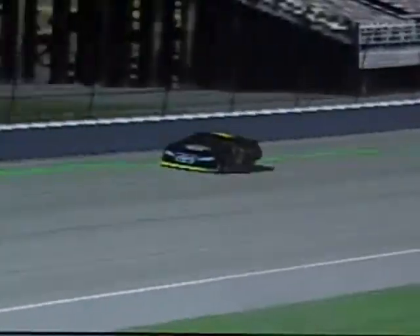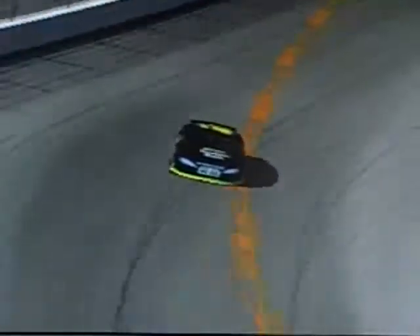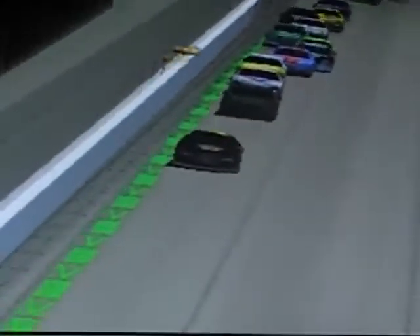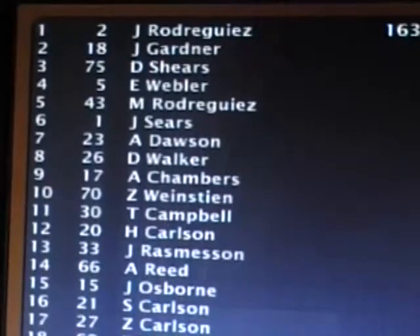Back stretch, half a lap away from the finish, through turns three and four now. Rodriguez wastes no time in getting that first win. Jacob Rodriguez wins the GM Goodrich Service 400! Average speed 163.982 miles an hour. Jacob Rodriguez - once he got on clean air, there was no stopping him. He wins the race.